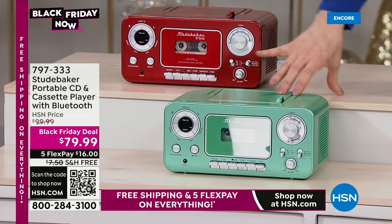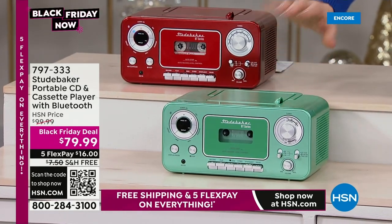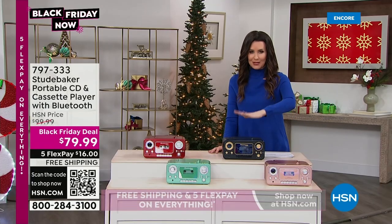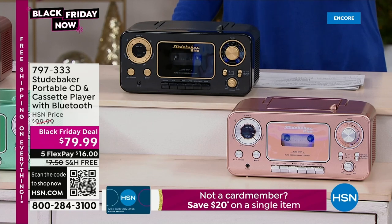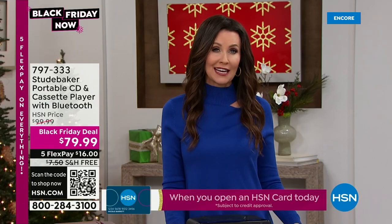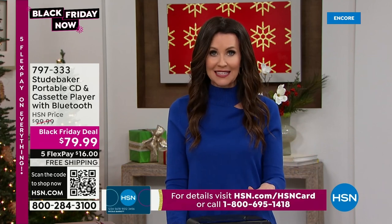We've got four colors but these are going to be very limited. The red is always so popular, it'll probably be the first to go. Then we have it in this beautiful mint green — how fun and retro is that! There's a real tape cassette player. We've got the rose gold, which is gorgeous. And then we have it in black. Incredible speakers, portable — bring it wherever you want. It even has an antenna for AM/FM radio. Scan the QR code and for $16 per FlexPay payment we ship this to anyone on your list in the continental U.S.